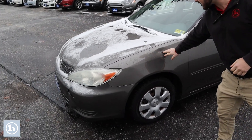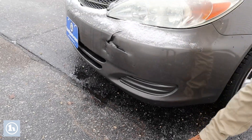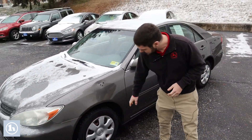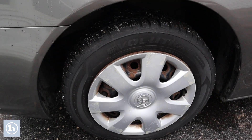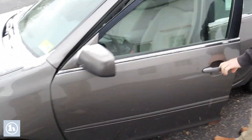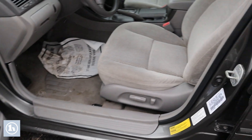It does show its age in a couple of spots — some dings, dents, cracked bumper. To be expected on a vehicle that is now 20 years old. Right here we've got a set of Evolution snow tires, a really comfortable interior, and a relatively clean and undamaged interior given its age.